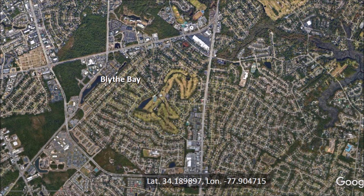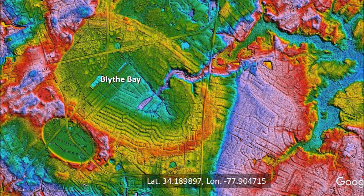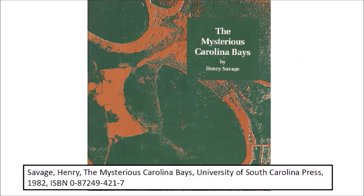A satellite image of the same area shows only city streets and a residential neighborhood. Looking at this image, we would not know that this is the center of a large Carolina Bay. Even though Blythe Bay is now completely covered with houses, it was not always so. A book by Henry Savage titled The Mysterious Carolina Bays, published in 1982, included an expansive view of Carolina Bay research and a significant number of black and white photographs of bays, including Blythe Bay.